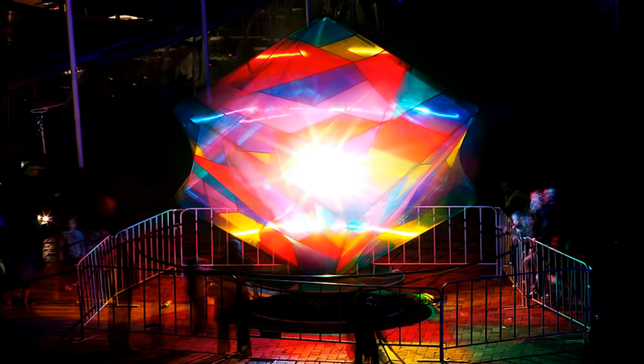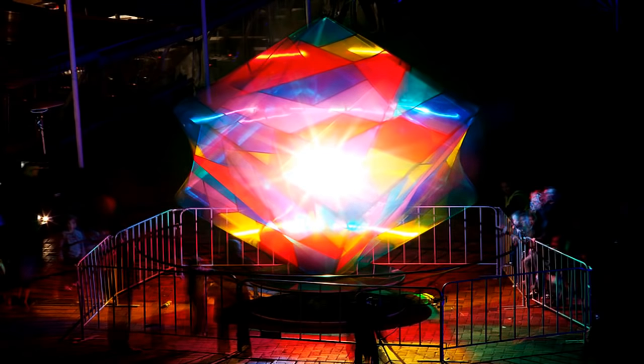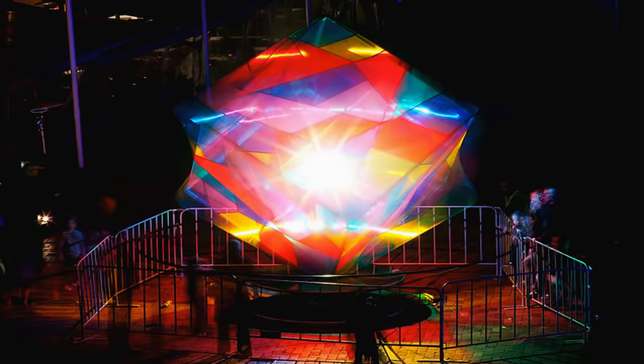SCP-1591 is a glass sculpture in the shape of a star, surrounded by 14 sheets of stained glass. The central sculpture weighs 1.2 kg, with the individual panels weighing 12 kg each. All components of SCP-1591 are suspended approximately 6 meters above the ground through an as-of-yet unknown mechanism. To date, efforts to affect the levitation of either the sculpture or the panels have been unsuccessful.